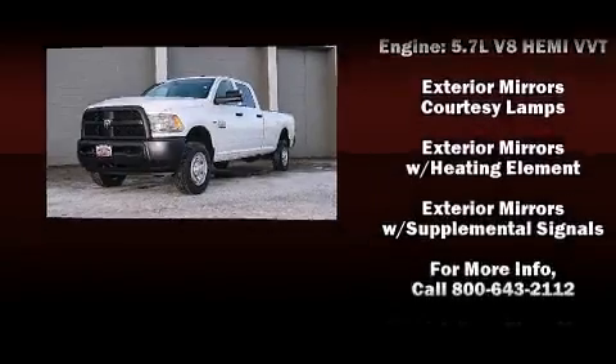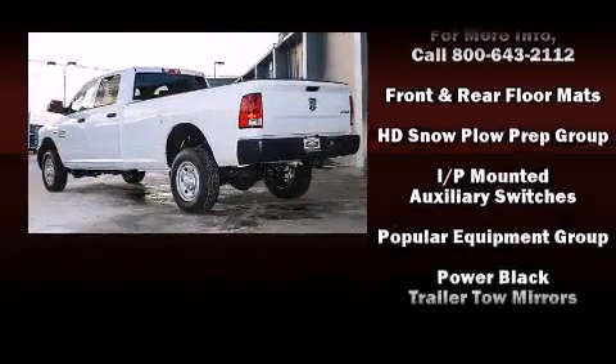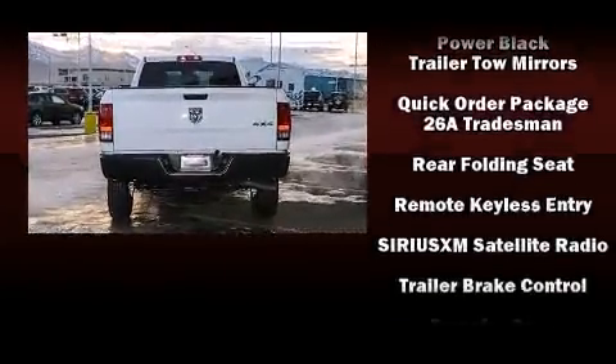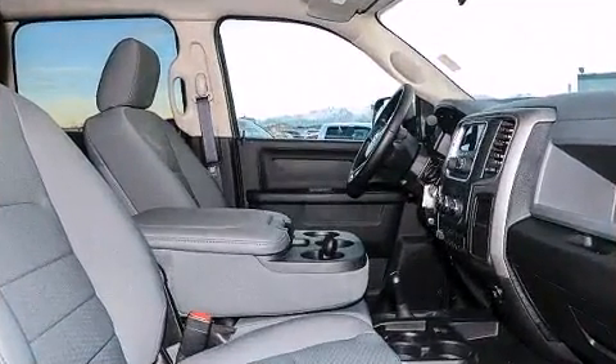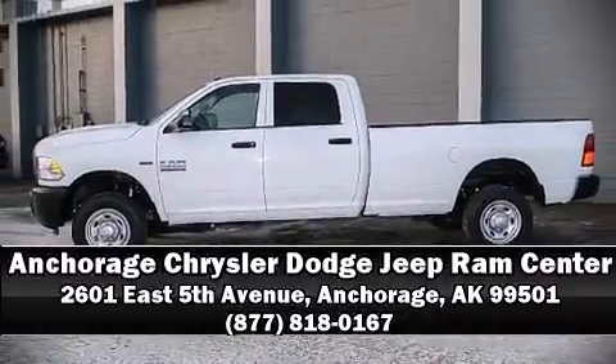Safety features continue with traction control, brake assist, a panic alarm, and four-wheel disc brakes with ABS. Electronic stability control stands out as a technologically savvy innovation, keeping you better connected to the road. Stop by our dealership or give us a call for more information.